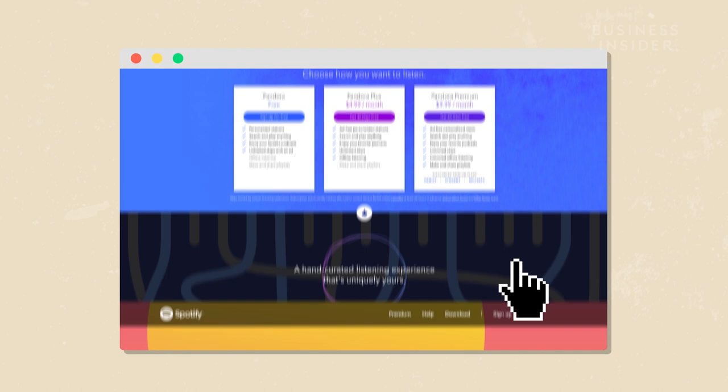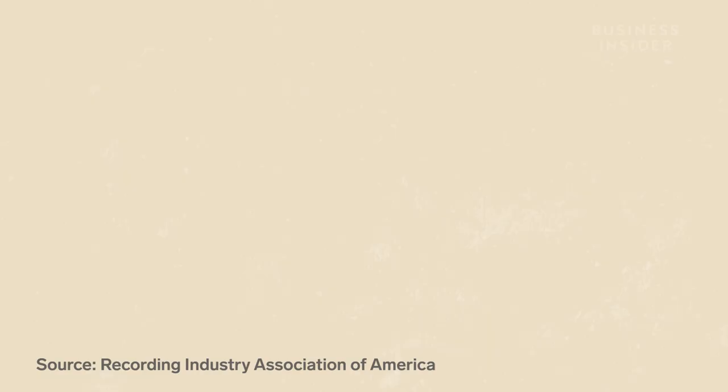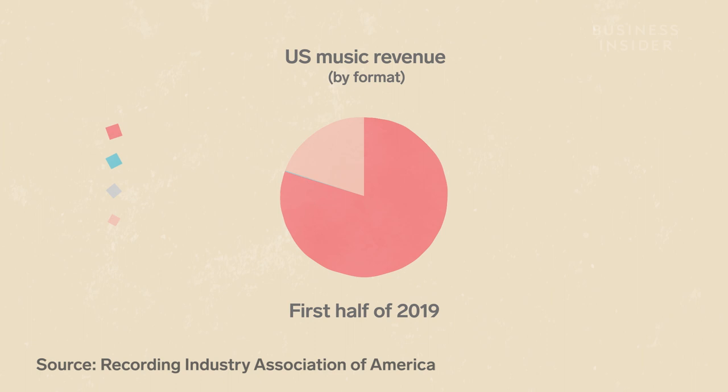As streaming services like Pandora and Spotify grew, people started buying music less. Even Apple replaced iTunes with its streaming service, Apple Music. In fact, streaming is now the largest source of U.S. music industry revenue. But the iPod isn't completely dead yet.